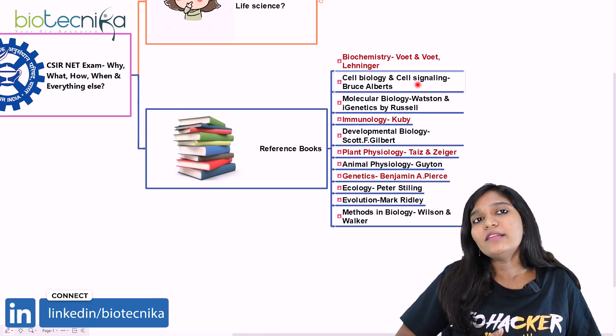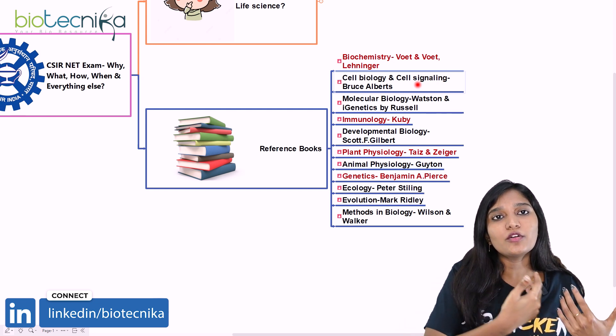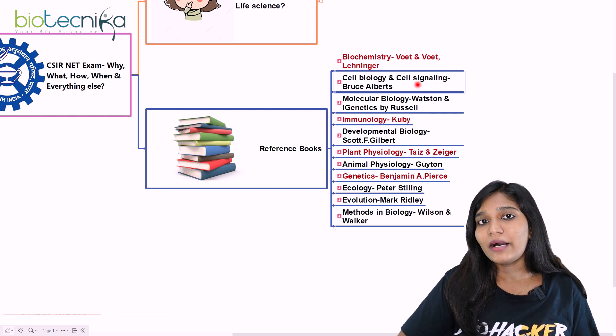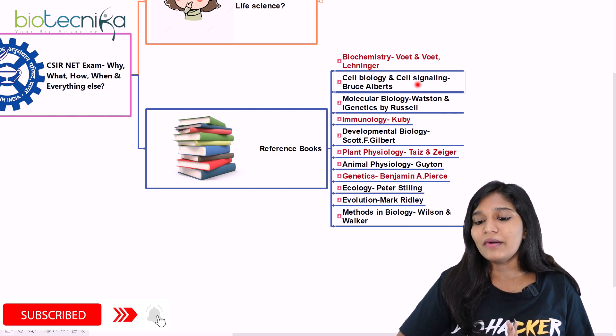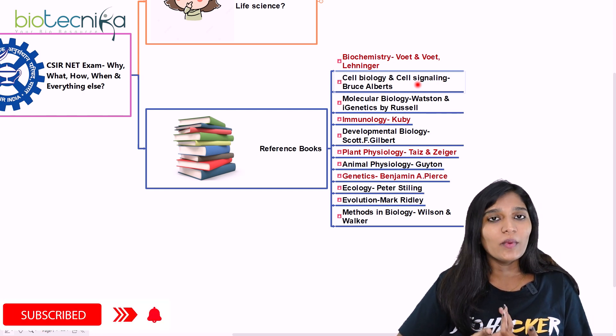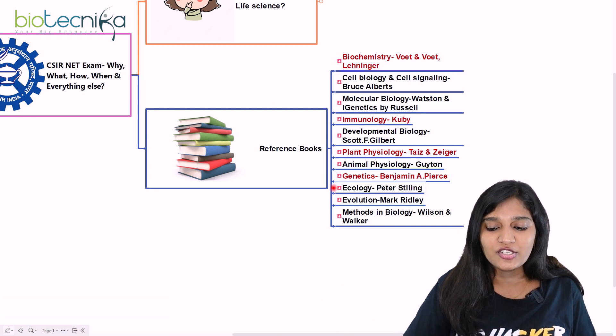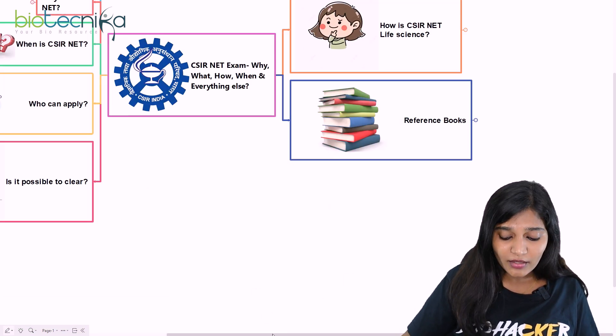If you want simplified content where concepts are taken from these standard books, you can look for Biotechnica resources, mind maps, and other materials available in the store that you can purchase.